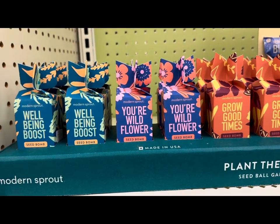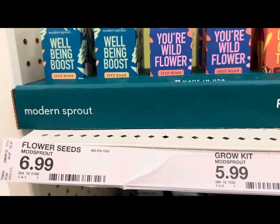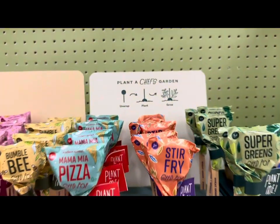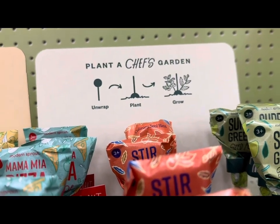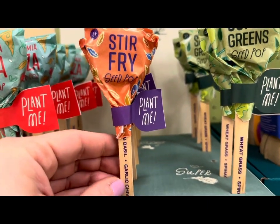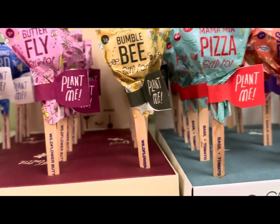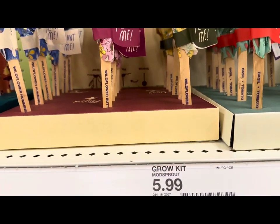Look at all these packets — Plant the Planets seed ball garden starters at $6.99. They have these seed lollipops — plant a chef's garden by unwrapping the lollipop and sticking it in the ground, and it'll grow. There's a basil seed pop, a wheat grass seed pop, more basil, and wildflowers. These are $5.99 each.